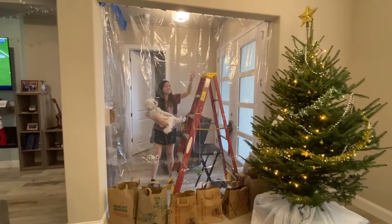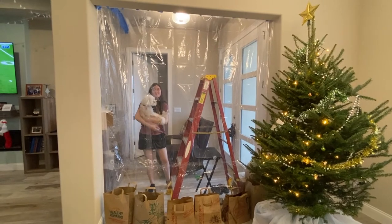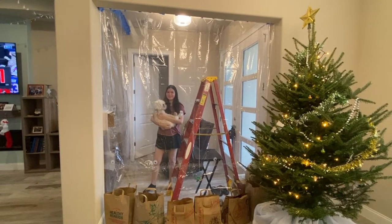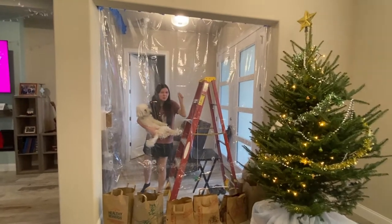Welcome to my bubble. This is where I've been living for the last almost two weeks now. Me and Marcus, going strong, staying safe. No germs are going to get through here.